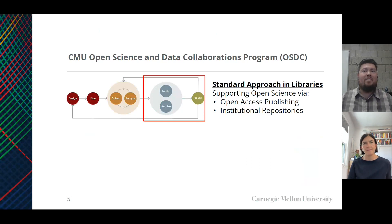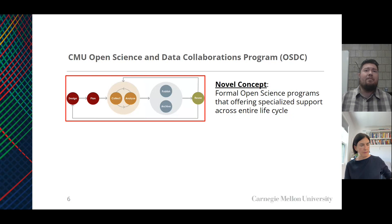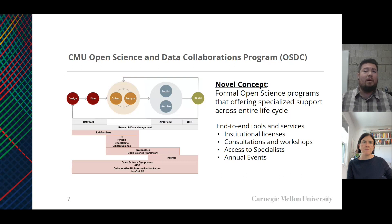I'll start with an overview of our model, the CMU Open Science and Data Collaborations Program, abbreviated as OSDC or CMU OSDC. I'd like to talk about the research lifecycle and its many stages: designing and planning experiments, analyzing data, publishing findings, and so on. More commonly, the standard approach in university libraries is to support this lifecycle near the end in the publishing and archiving phase, for instance offering open access publishing funds or institutional repositories. But there's a newer concept where libraries can support the research lifecycle from end to end.